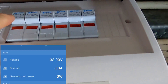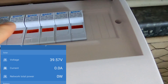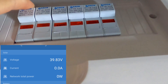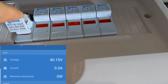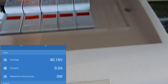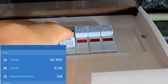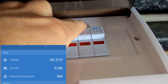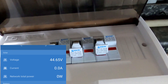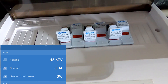Watch the voltage on the solar charge controller. If I pull the positive of any of these strings — let's take string number one, I've just pulled the positive — nothing happens. I pull the positive of string number two — nothing happens. I pull the positive of string number three — nothing happens. I still have 44 volts on my solar charge controllers.